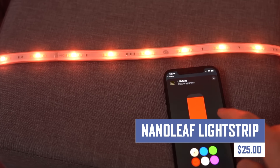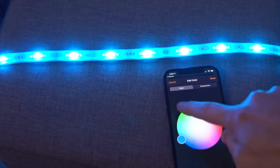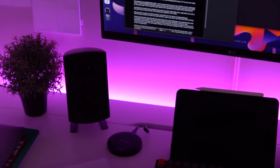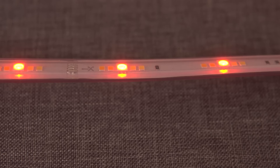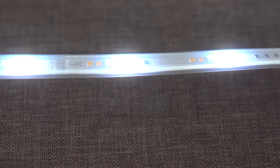Create a stunning and customizable lighting experience in your home with the Nanoleaf Lines Light Strip. These modular LED light bars connect together to create various shapes and designs. With millions of colors and dynamic lighting effects, you can personalize your space and set the perfect mood for any occasion. Nanoleaf Lines also integrate with smart home systems for voice control and automation.